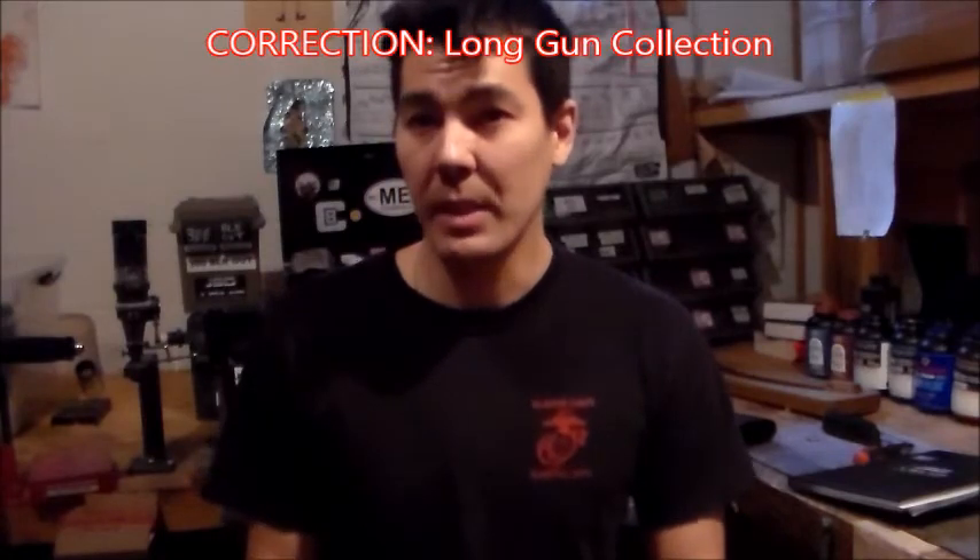Alright, so that concludes my 2017 rifle collection. Thank you guys for watching, have a nice day, and stay safe.